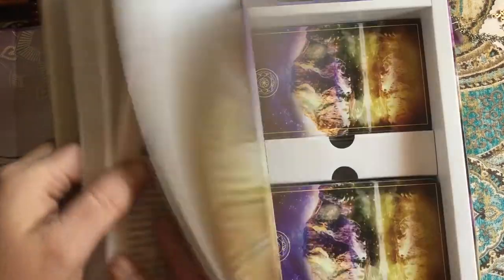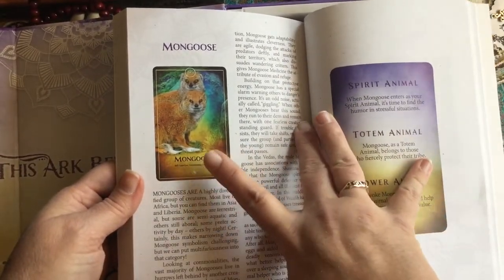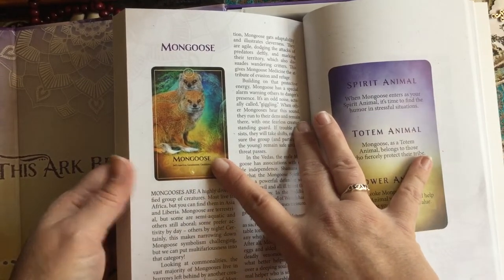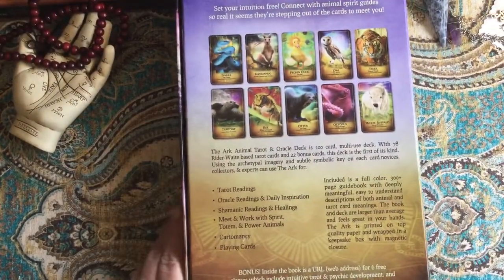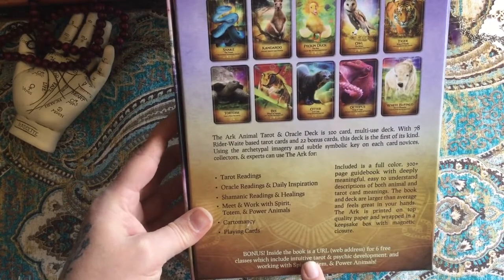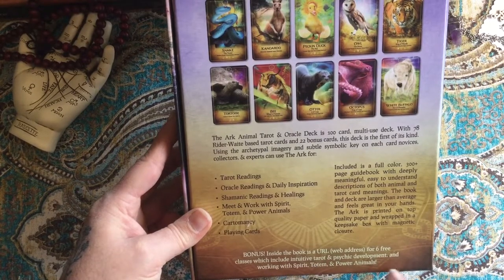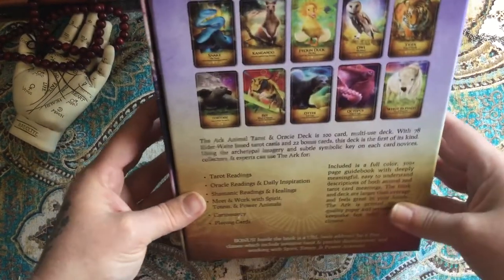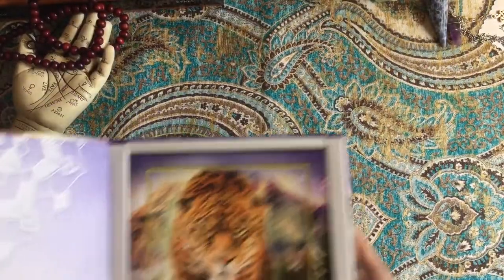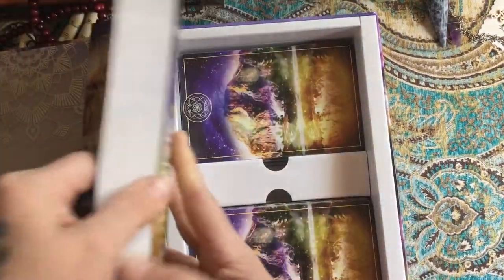For example, in this box set I did not get a mongoose card, however I can order the expansion set separately. Another thing I wanted to mention: inside the book there's a URL and web address for six free classes, which include intuitive tarot, psychic development, and working with spirit, totem, and power animals. That's really cool and very helpful, especially for someone just beginning their journey with tarot, oracle, or divination.